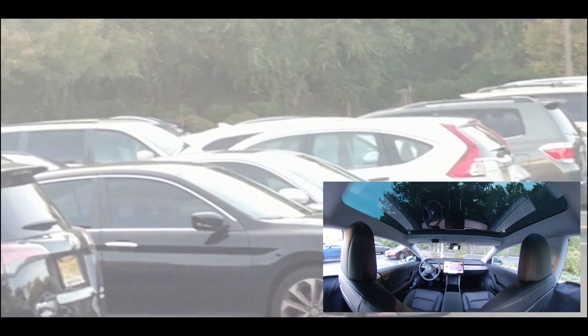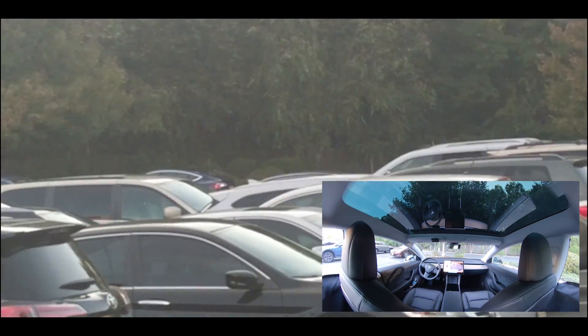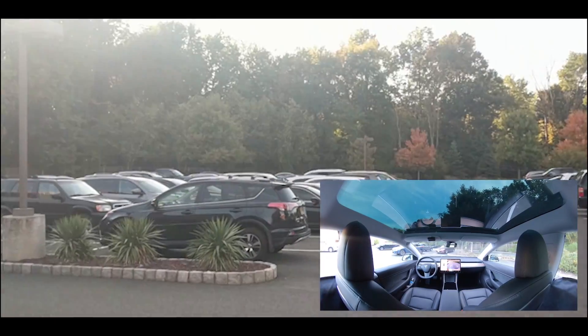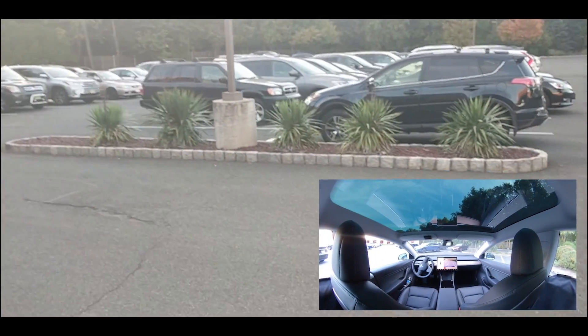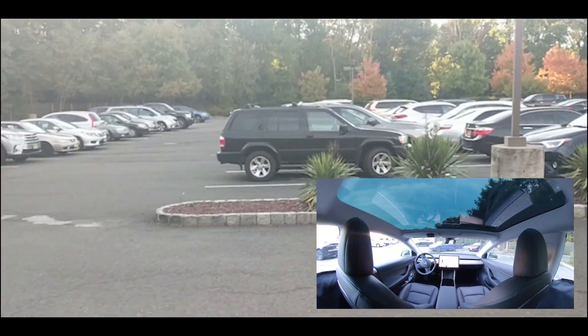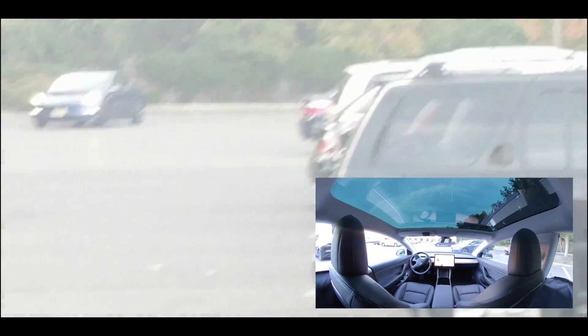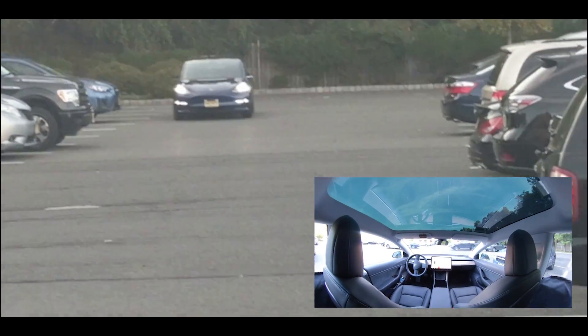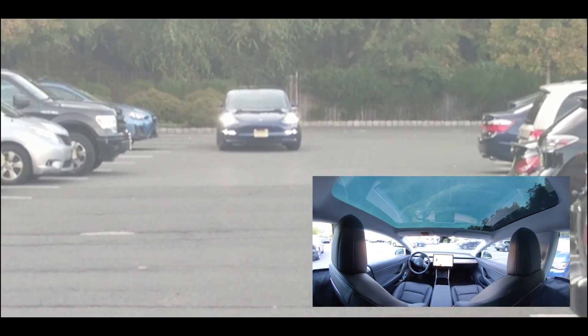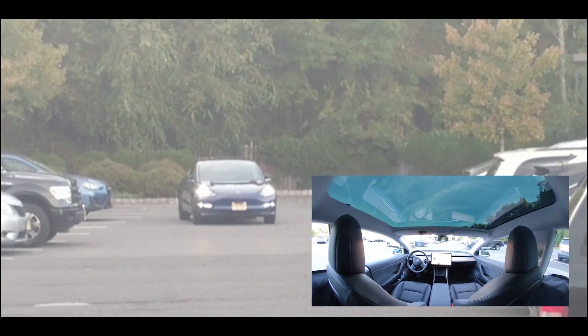Sam, you're watching the car, right? Yep. I can see it backing out — why don't you go over to the corner?